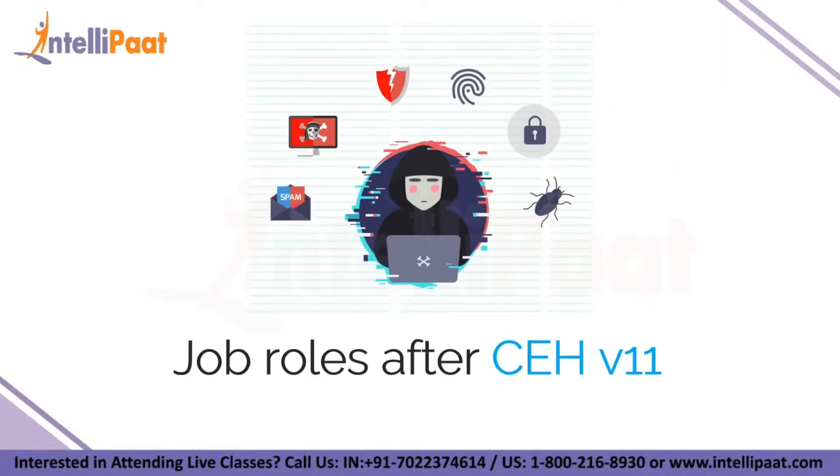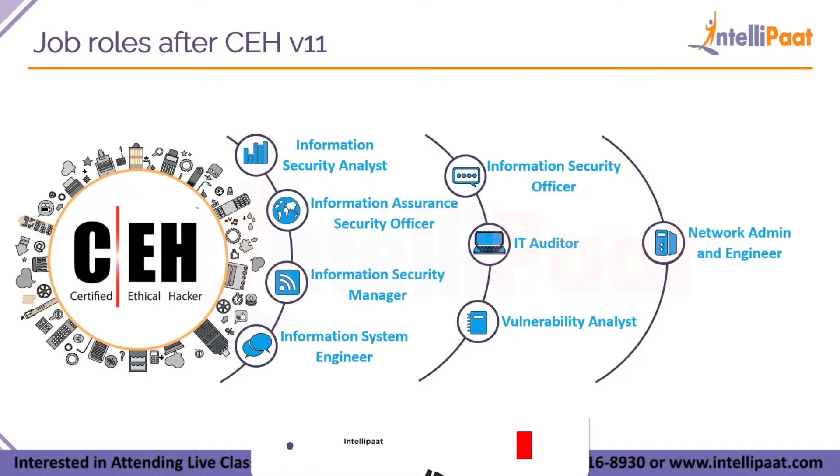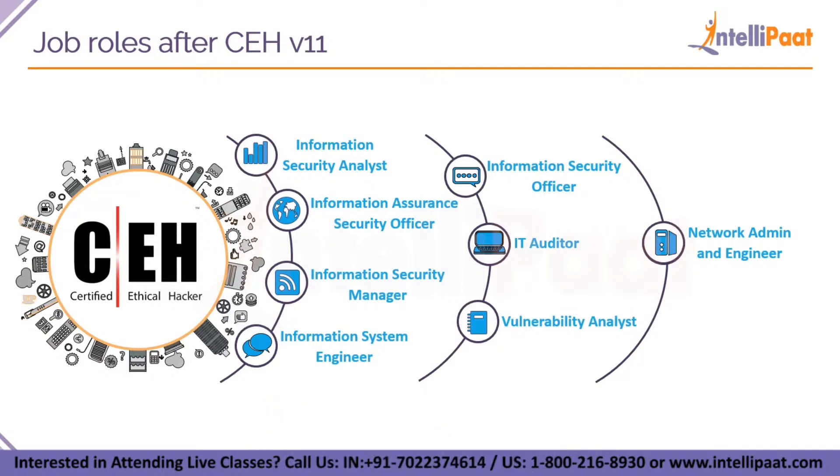Let me tell you what job roles are available after you complete this certification. The top job roles companies are looking for include information security analyst, information assurance security officer, information security manager and information systems engineer — all four are for information security roles. You will also have options as IT auditor, vulnerability analyst, and network admin and engineer — these three are specially for penetration testers and offensive security people. After completing the exam, you will have two options: go into companies as a security expert or as a penetration tester, which is an offensive security measure.